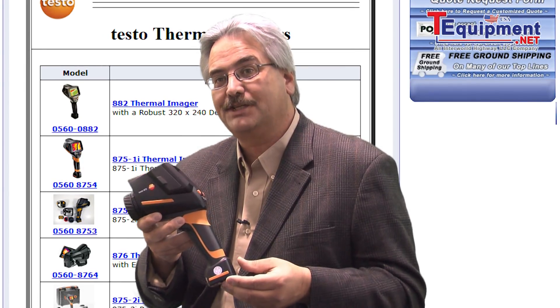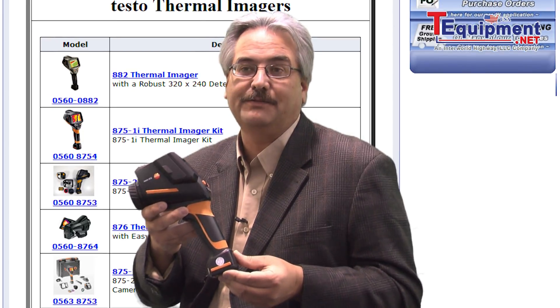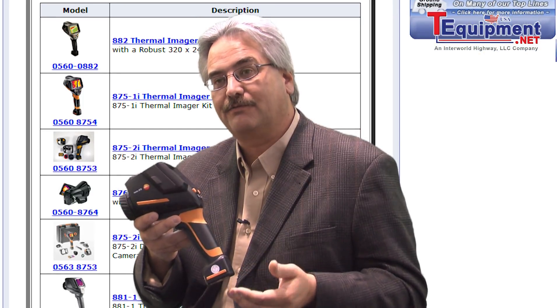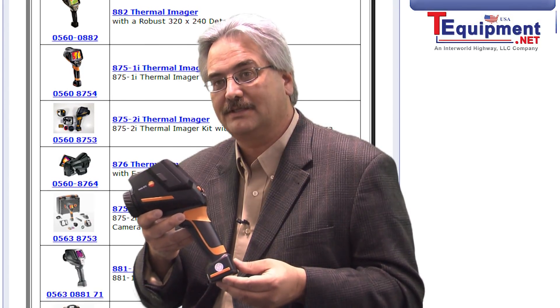Plus, the addition of being able to use Testo Super Resolution, creating an imager at an affordable price point to get started in thermal imaging — that's a 320x240 imager with 1.6 times the additional thermal sensitivity.